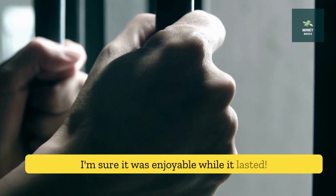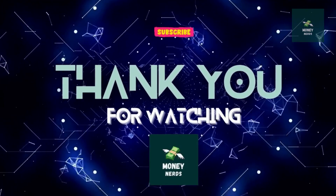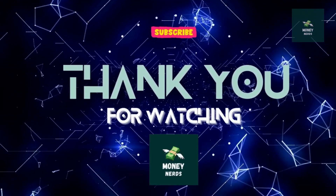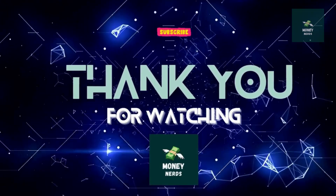Sure it was enjoyable while it lasted. That's it for today's video. Subscribe to Money Nerds to watch more cool stories like this. Thank you for watching. See you in the next video.